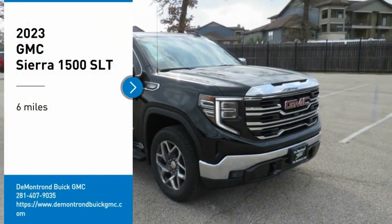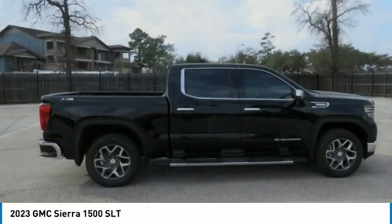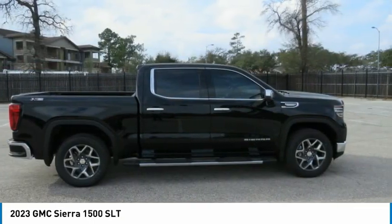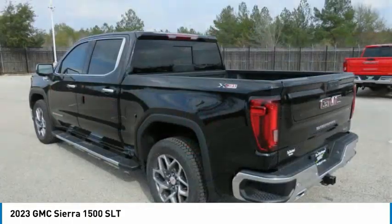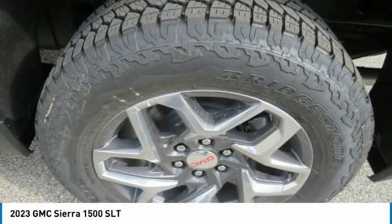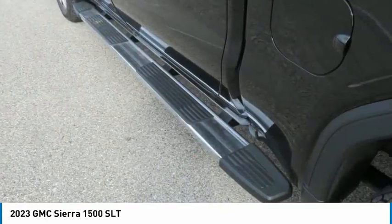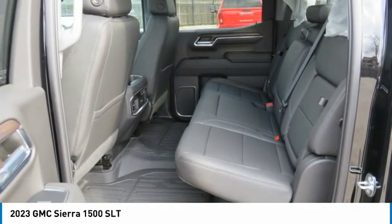Make a great choice today with the 2023 Sierra 1500. The GMC Sierra is a full-size pickup with all the functionality you could expect. With multiple trim levels, the GMC Sierra provides a wide range of features for you to enjoy. Power and advanced technology can both be found in this fantastic truck.